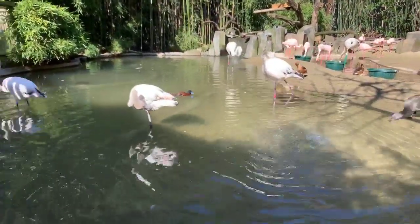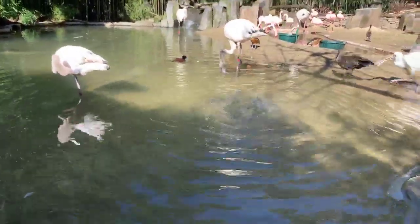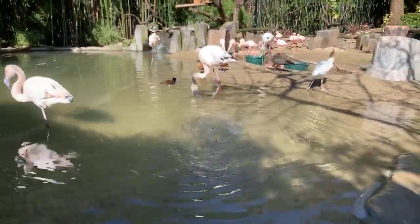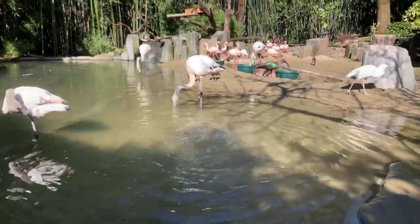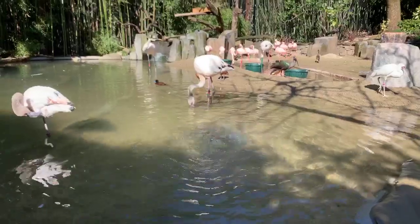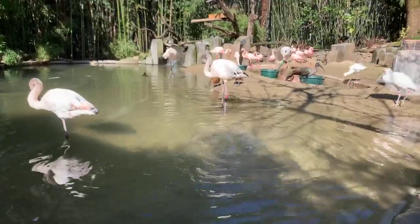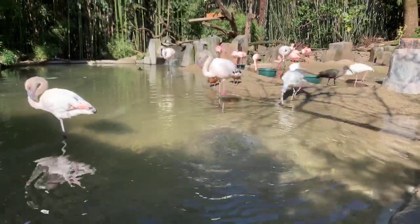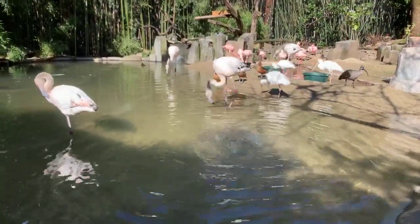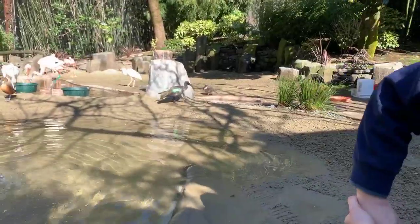Let's see — that is our Maccoa duck, and they are a duck from Africa. Maccoa ducks are strictly water ducks. When they get out on land they look really awkward — they're made to be in the water. The male has got that bright blue beak, and he gets that to attract the female.